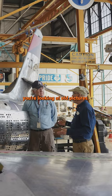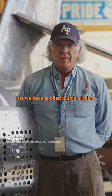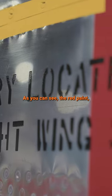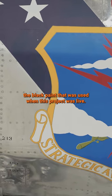you're looking at old pictures. A lot of research went into the paint that we have applied to this airplane. You can see the red paint, the black paint that was used when this project was live.